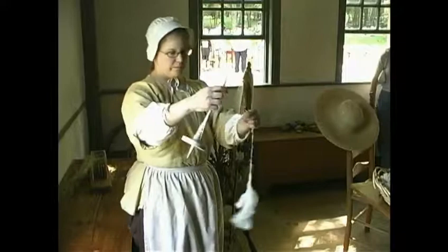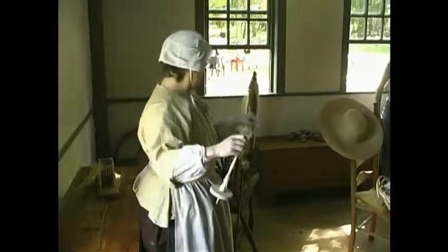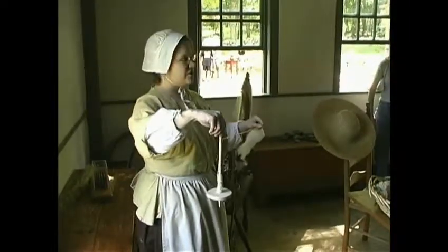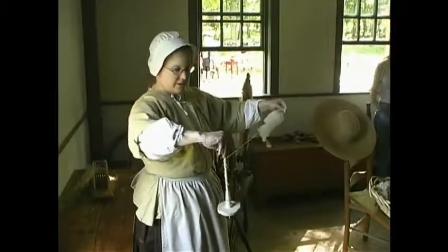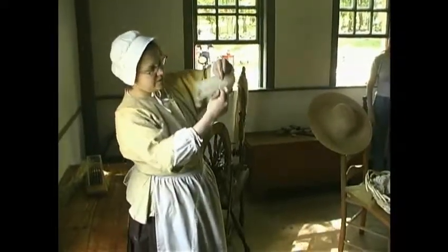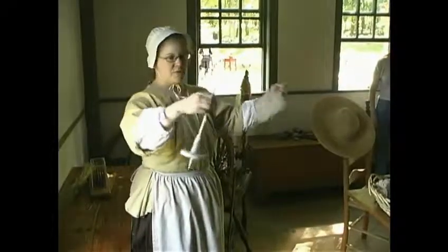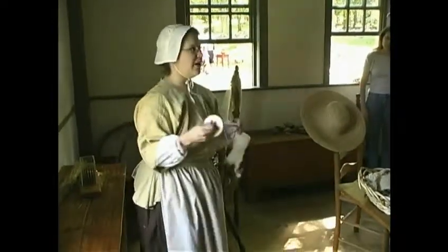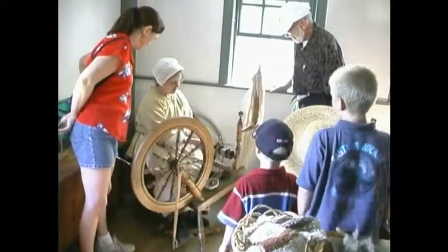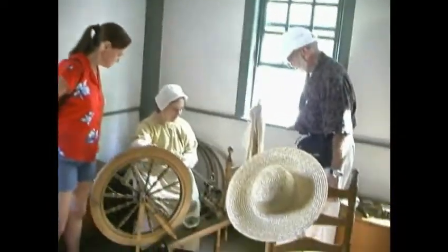This is called a drop spindle, and it's been used since ancient times — you can actually still see ancient hieroglyphs of Egyptian women who used the drop spindle. It's basically the same idea as a spinning wheel and is actually the precursor to the spinning wheel. There's a little notch here and a slip knot, and you just spin it with your hand. As it's spinning, it's putting a twist into the fibers and creating the yarn. Colonial women could actually do this without watching it closely — you can do it when it's a little bit dark, you just don't need a lot of light.